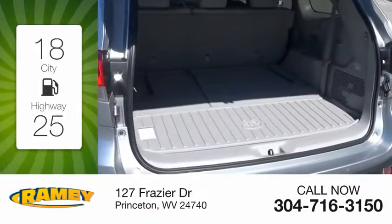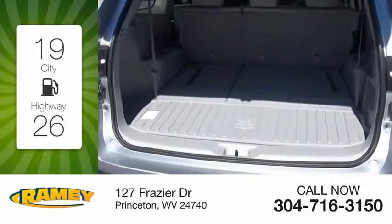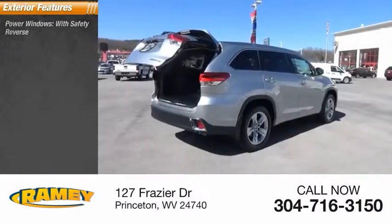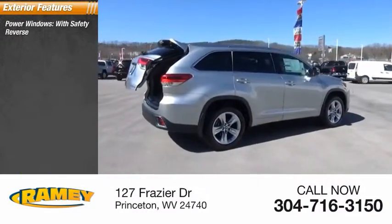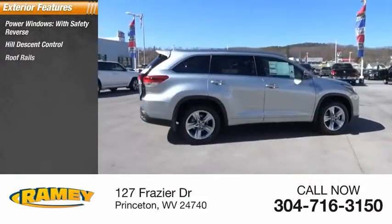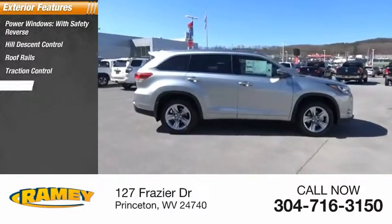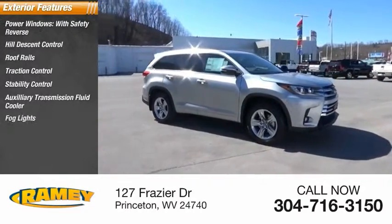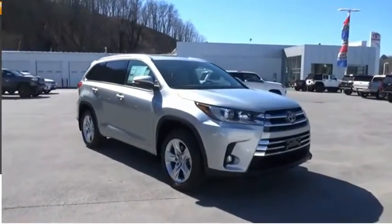Great fuel efficiency saves you money by requiring fewer trips to the gas station. Here are some of this vehicle's great options: power windows with safety reverse, hill descent control, roof rails, traction control, stability control, auxiliary transmission fluid cooler, fog lights, power brakes, braking assist.